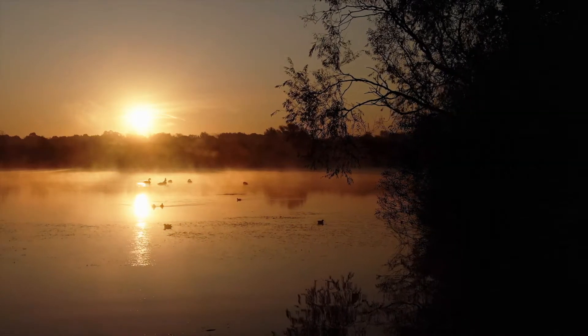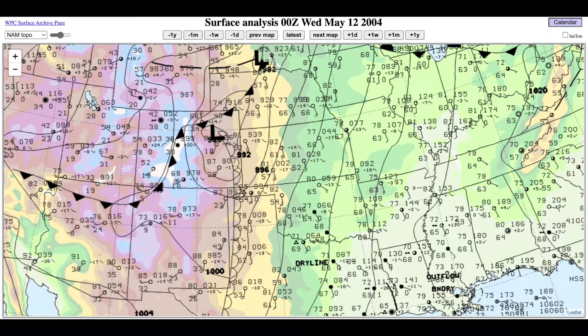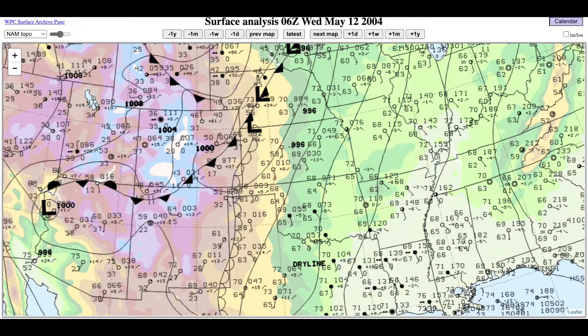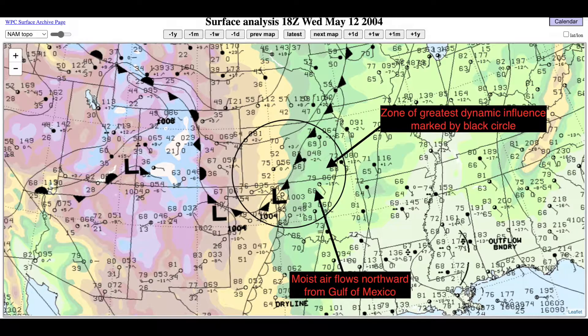May 12, 2004 dawned ominously for the residents of Oklahoma and Kansas, because the surface trough that had come off the Colorado Rockies the day before was setting up in northwestern Oklahoma, right at the Panhandle's entrance. As moist and hot air surged northwards to meet the dynamic, kinematic environment induced by the surface trough, the environment became prime for tornadoes.